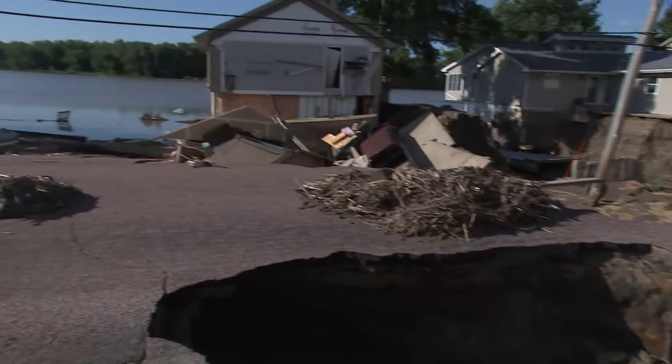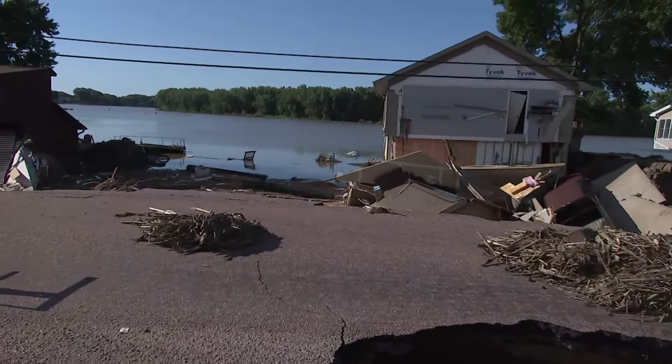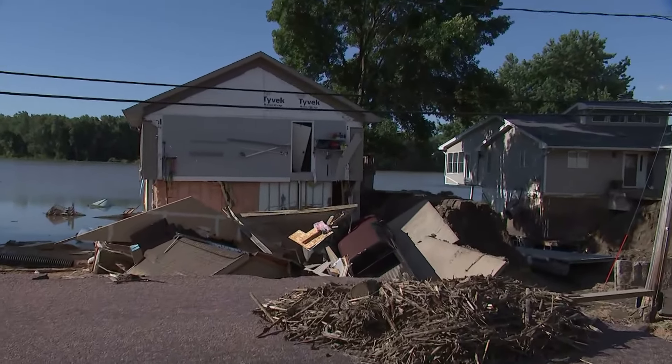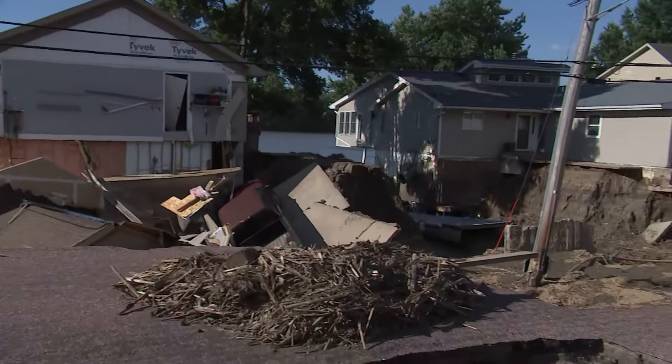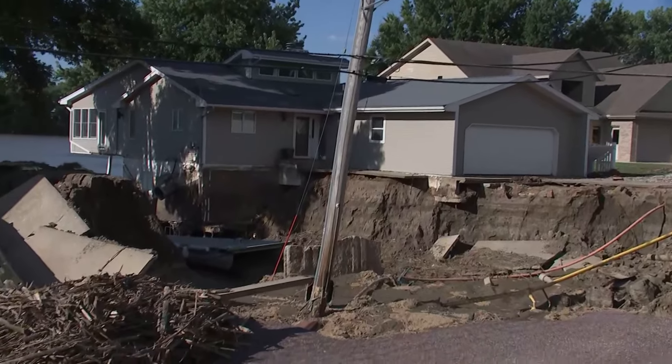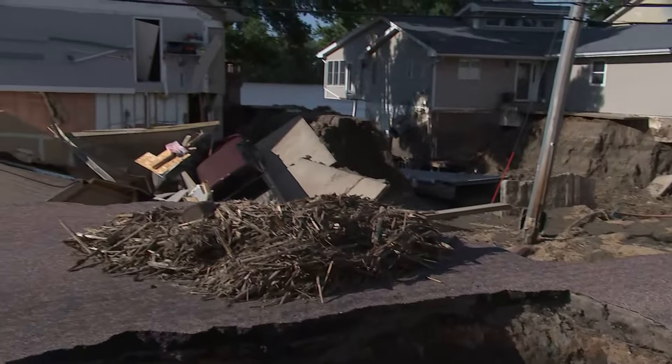What it did was basically erode the earth away to an extreme extent. Take note of these homes precariously sitting where the earth was truly eroded away from underneath of them. And now they sit with cars in the ravines.